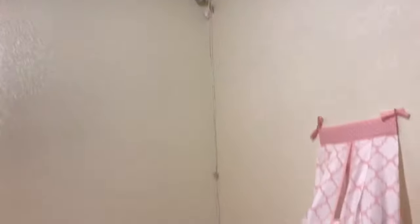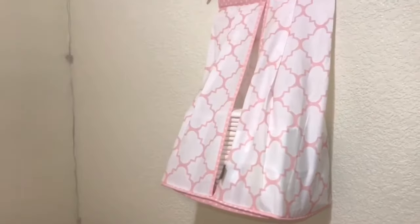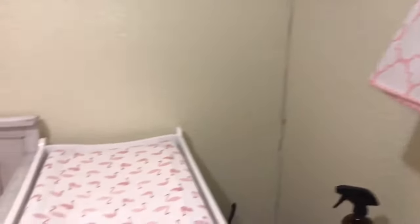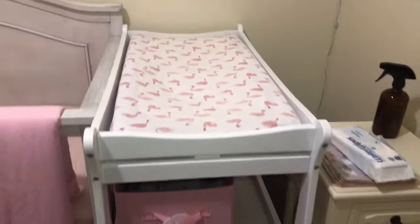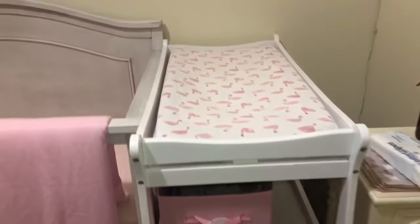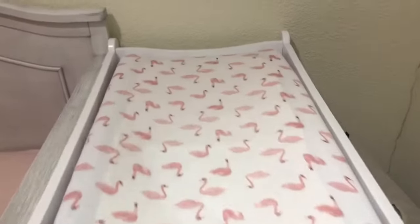Over here in the corner, we have got her monitor — it looks right over her crib. We've got this little diaper stacker from Amazon. I have got it full of newborn diapers for now. And then her changing table — got tons of storage under there.